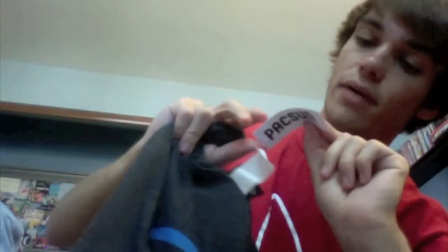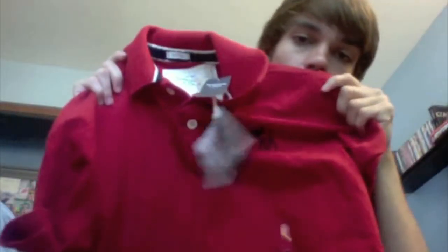The next shirt, again from PacSun, is the Volcom brand — it's just gray and says Volcom in a blue color. The price was $24.50. Then the next shirt is from Abercrombie and Fitch — I got two of these shirts on the same day, but this was last week. It's just this red polo with a dark blue moose on it, and it cost $60. I got the same shirt in another color too, but I wore that to picture day, which is why that tag's off.